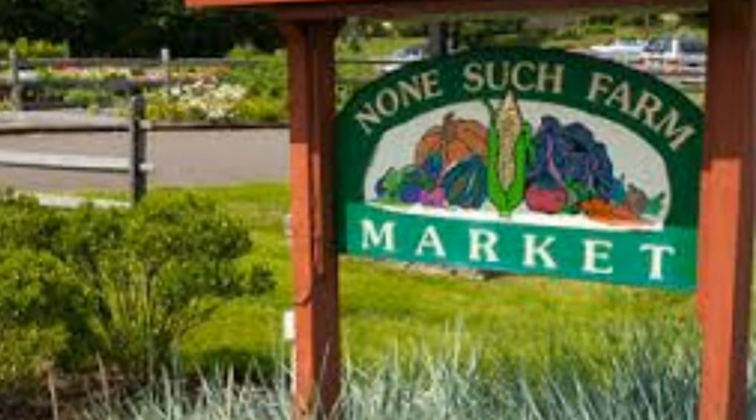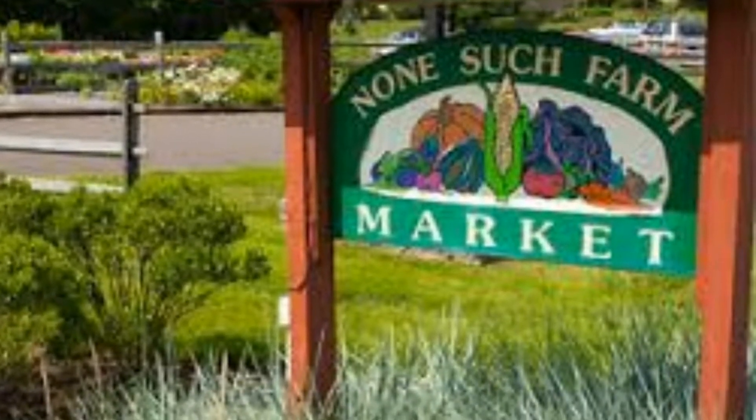For my farm project, I interviewed Bryce Cannon, the farm manager of Nonesuch Farm.